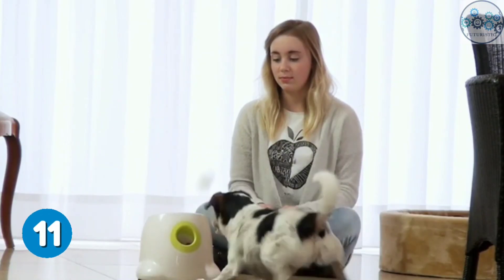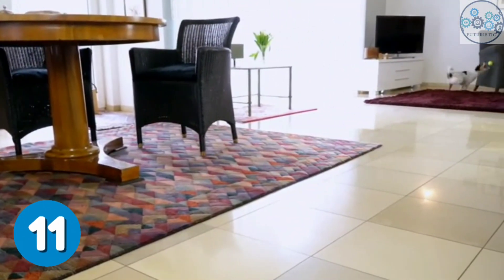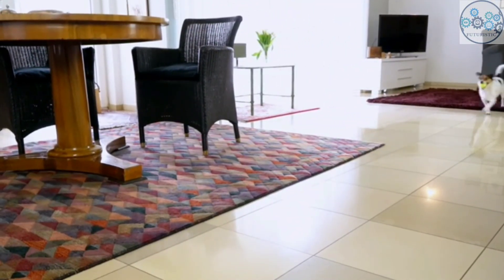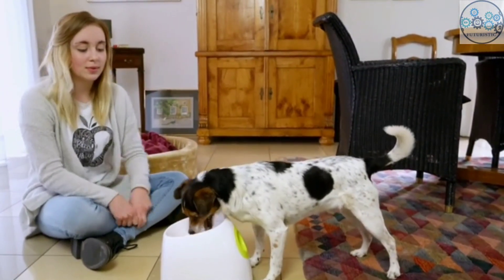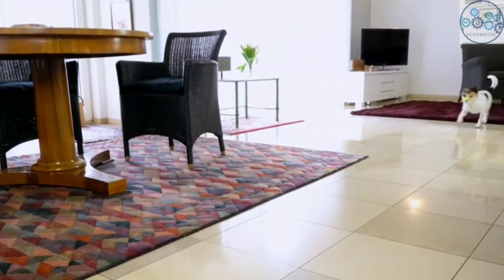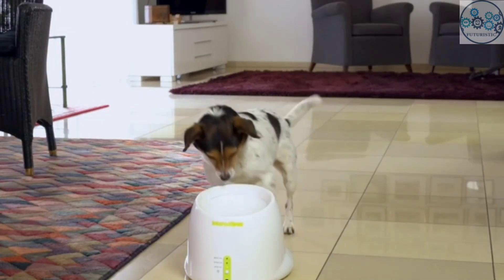This ball launcher is an automatic fetching machine that can be used by dogs. It keeps your dog entertained and provides mental stimulation while reducing negative behavior. It's very simple to operate and can be used both indoors and outside. It can improve your dog's intelligence, reduce daily anxiety, and consume excess energy.